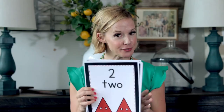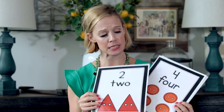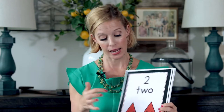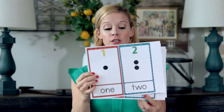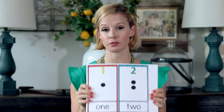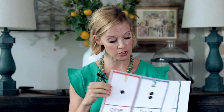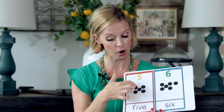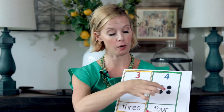We have a couple of different number lines. This is the one we use in our toddler classroom — it's a little bit bigger and I'm only going one through ten, and it's got those little buttons that go with it. So this is the one we're using in our twos, maybe our threes. This is the one I'm using in my four-year-old classroom — it goes all the way up to twenty. Right now I have just one through fifteen.